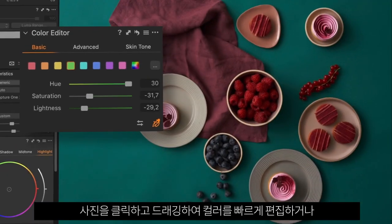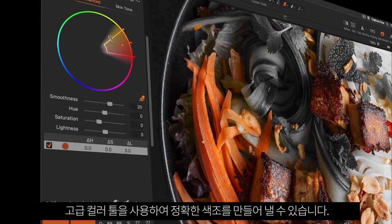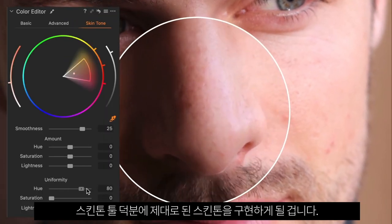Edit colors fast by clicking and dragging across your photo, or create precise hues with advanced color tools. You'll also get skin tones right every time, thanks to the skin tone tool.